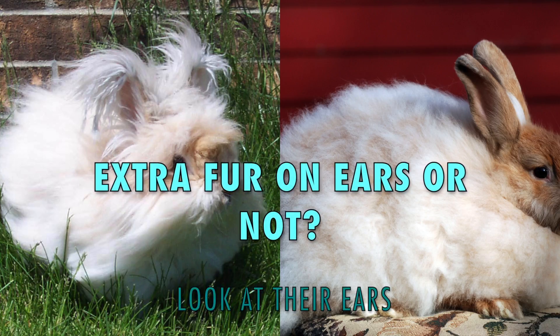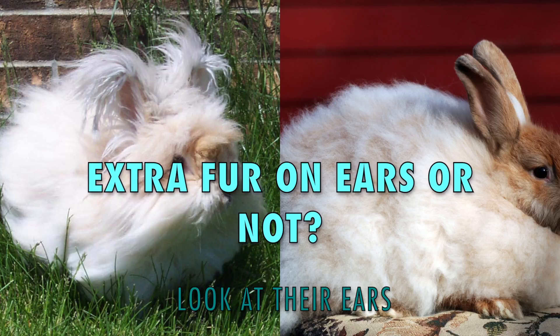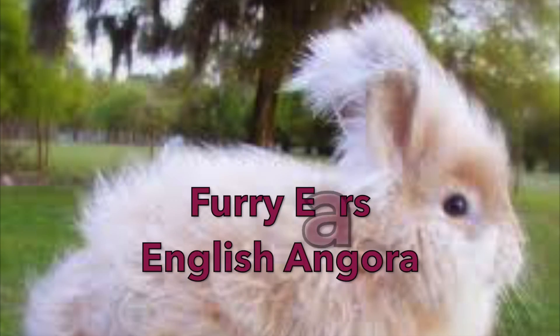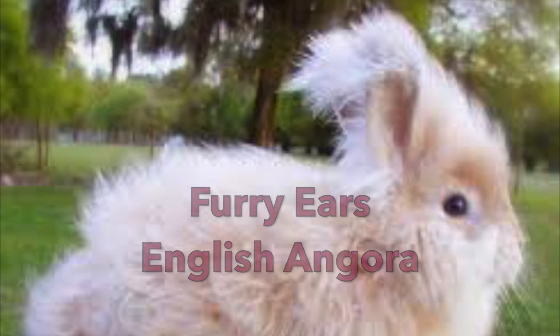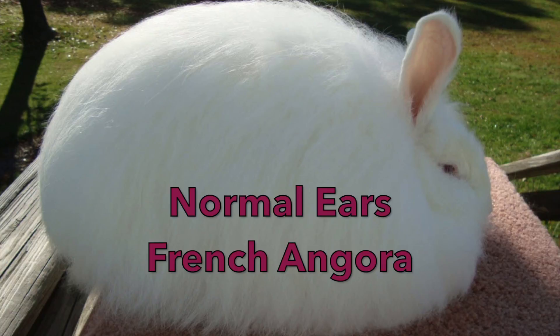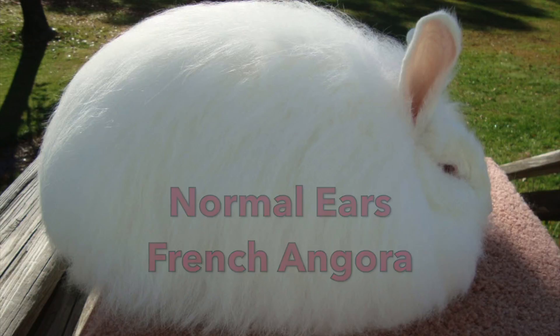If their fur isn't shiny, then look at their ears. Do they have hair that goes up all the way to their ears? If they do, then you have an English Angora, which is also the smallest breed of angora. If your rabbit's fur doesn't go all the way up to its ears, then you have a French Angora, which are just a little bit larger than the English Angoras.